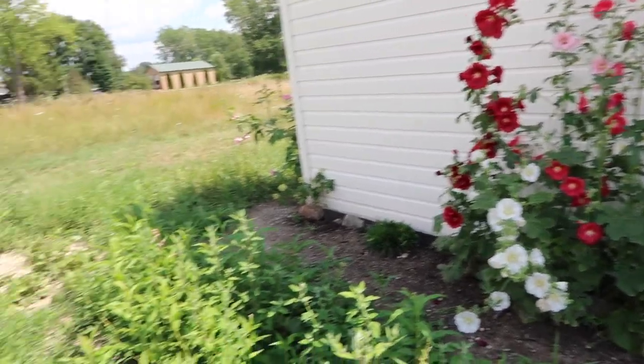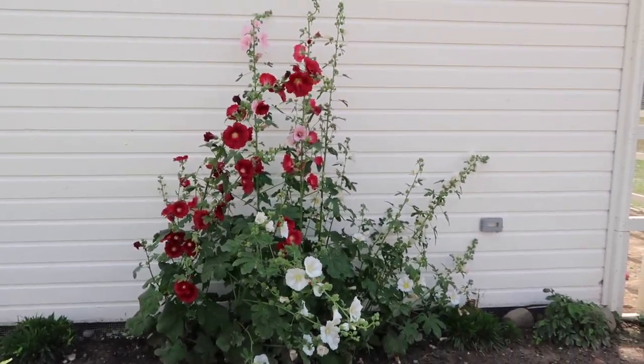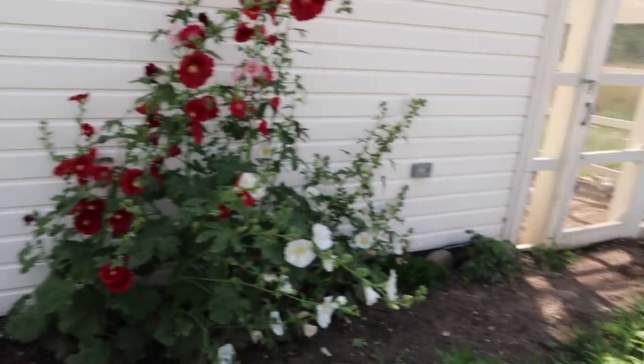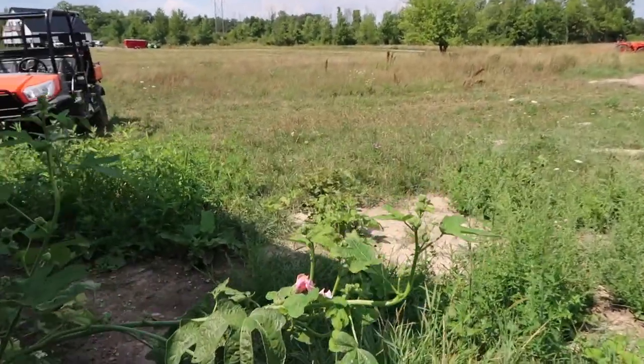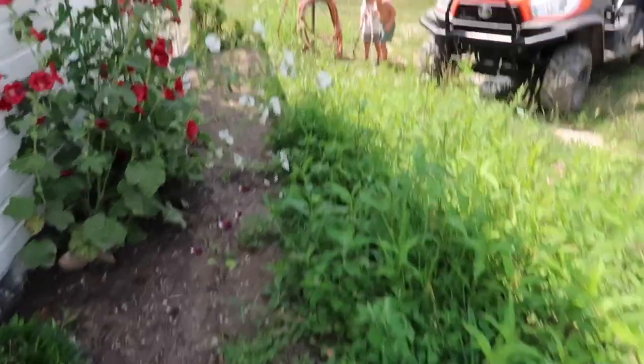Our landscaping is looking rough because we have to brush hog all of these weeds — I need to weed. Our hollyhocks all fell down from a storm so they're not looking too good. We have some projects this weekend to do, but this is a good before shot because it's just so overgrown.